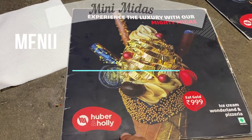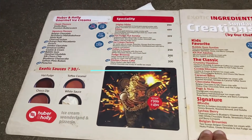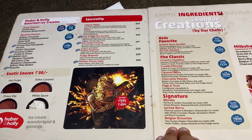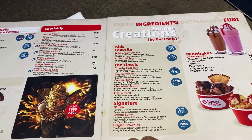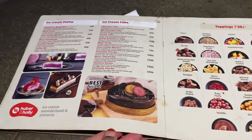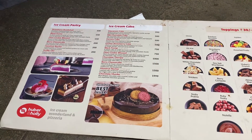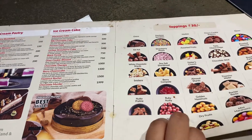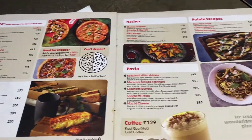Coming to their menu, this is how the Huber and Holly menu looks like. They have their gourmet ice cream scoop varieties, milkshakes, and sundaes. They have ice cream pastries and the Chocolate Mudder is the best ice cream cake they serve here. These are all the available toppings they have. They also have a variety of sides like pizza, sandwiches, pasta, etc.